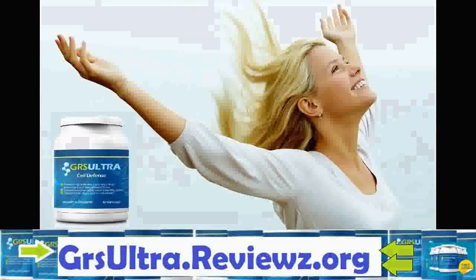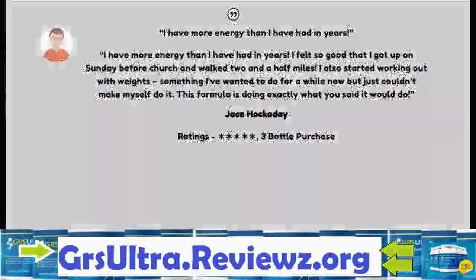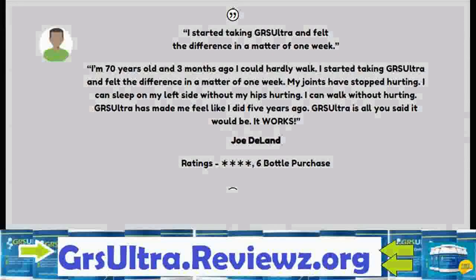GRS Ultra targets the entire body to flush excessive toxins and eliminate free radicals. To this end, the benefits are enjoyed by the whole body, such as good heart health, decline of fatigue, and increased agility and energy. GRS Ultra is a potent formula that works to repair cellular damage and promote the health and functional performance of all cells.